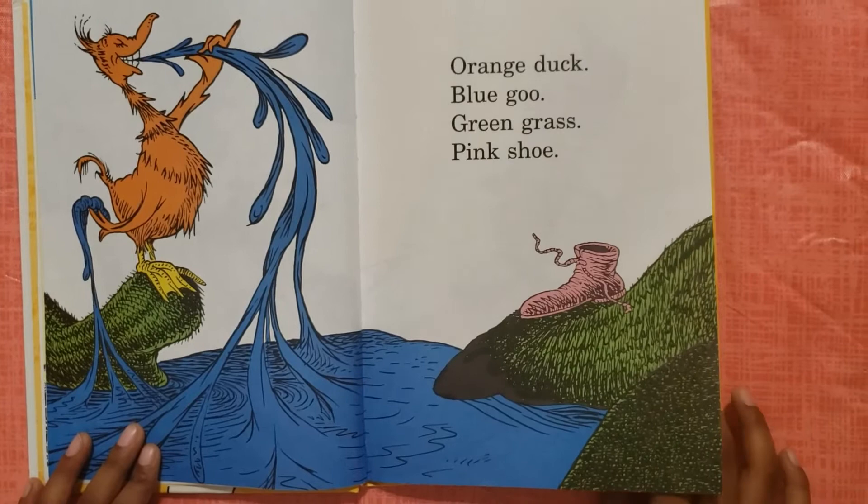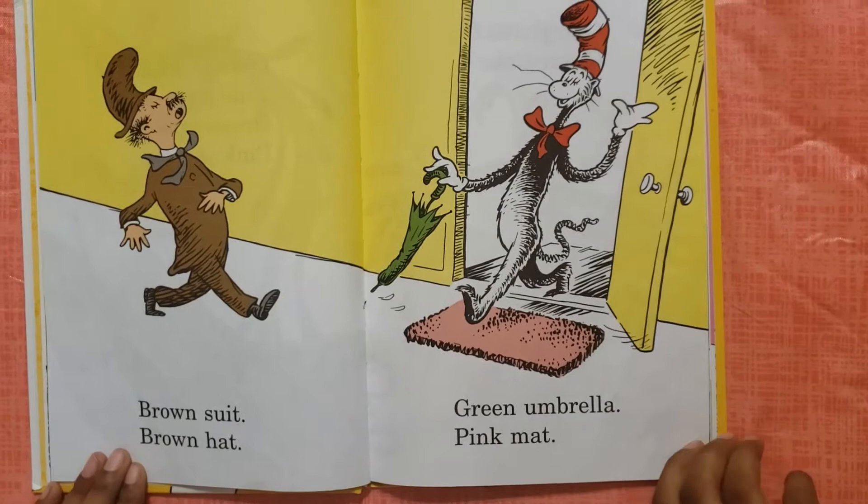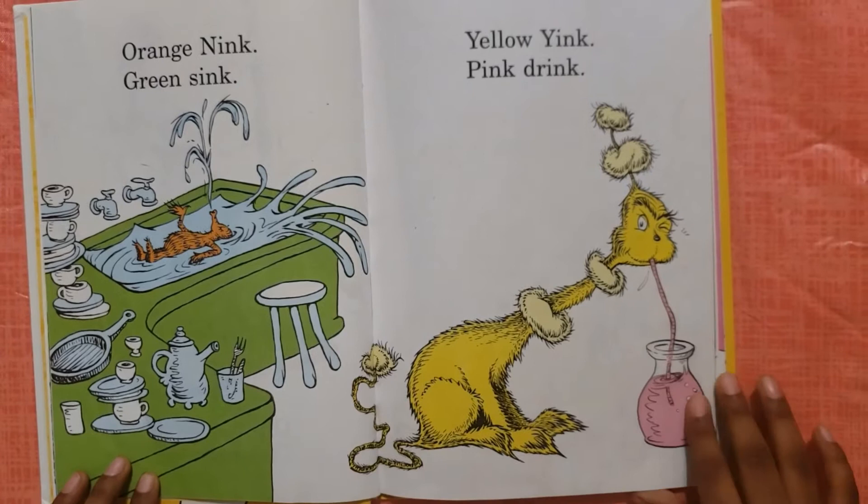Orange duck, blue goo, green grass, pink shoe. Brown suit, brown hat, green umbrella, pink mat.